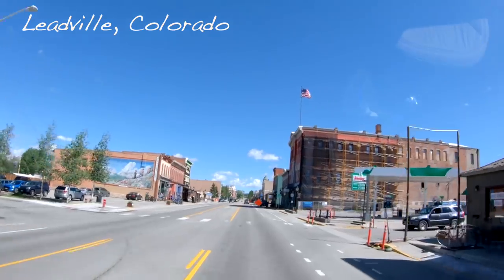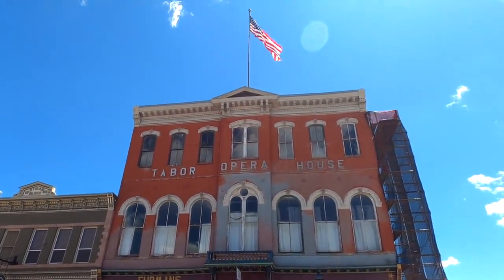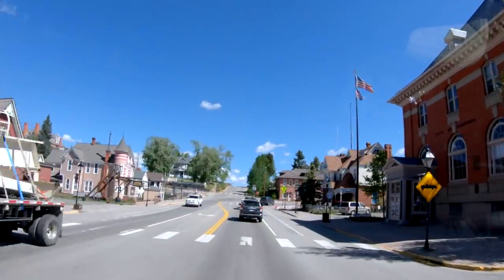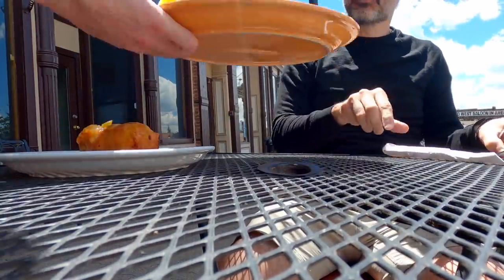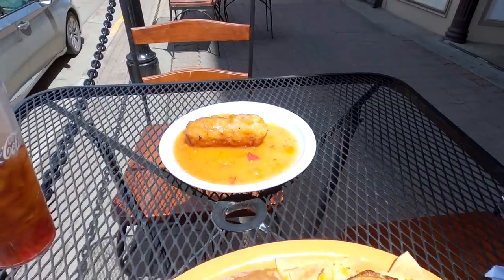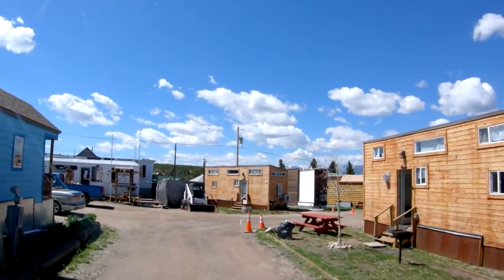I made it to Leadville a few hours earlier than my check-in time, so I explored the city. There's a really cool opera house — which I didn't expect in a small Colorado town — some cool saloons I would visit later that night, antique malls, and a friend recommended a place called Casa Sanchez. I went and got some Mexican food there: chilaquiles and a chile relleno. The food was really good and the customer service was exceptional.